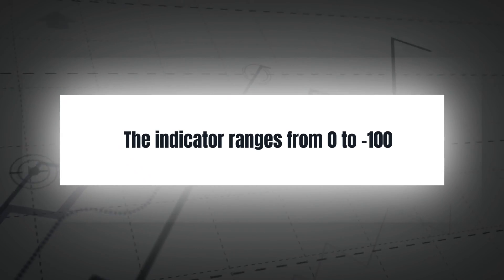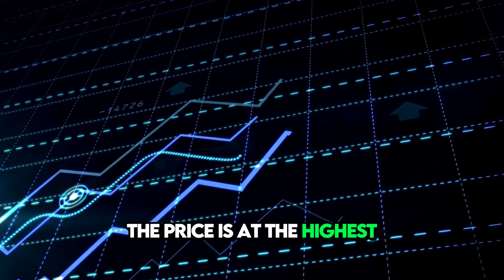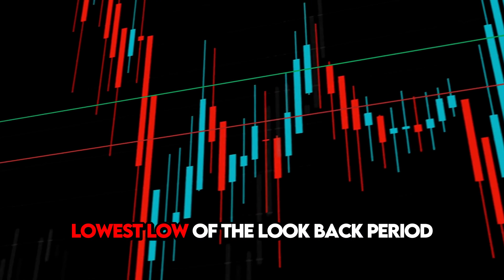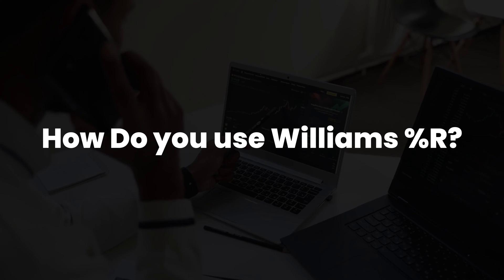The indicator ranges from zero to minus 100. A reading of zero indicates that the price is at the highest high of the look-back period, while a reading of minus 100 indicates that the price is at the lowest low of the look-back period.